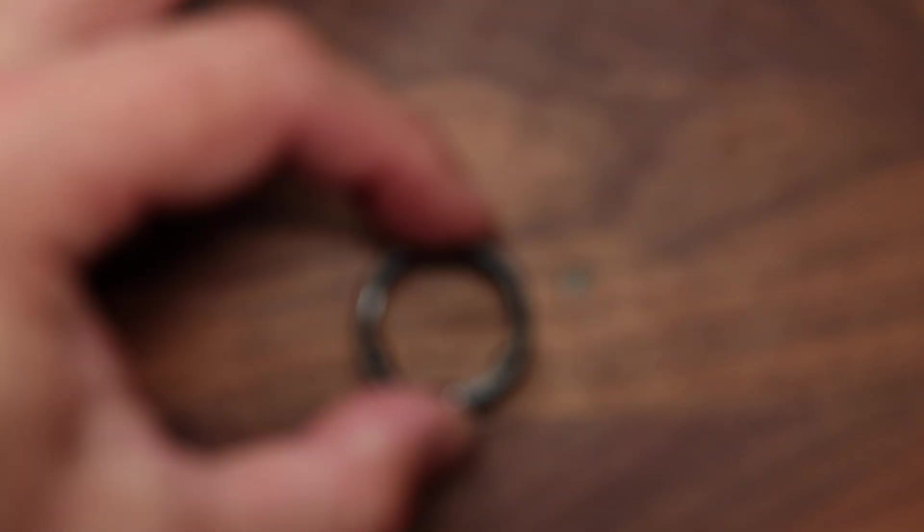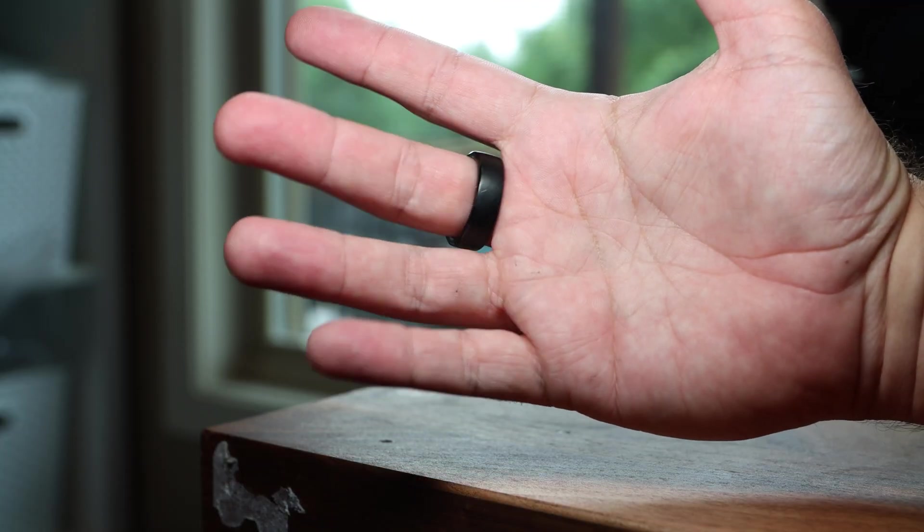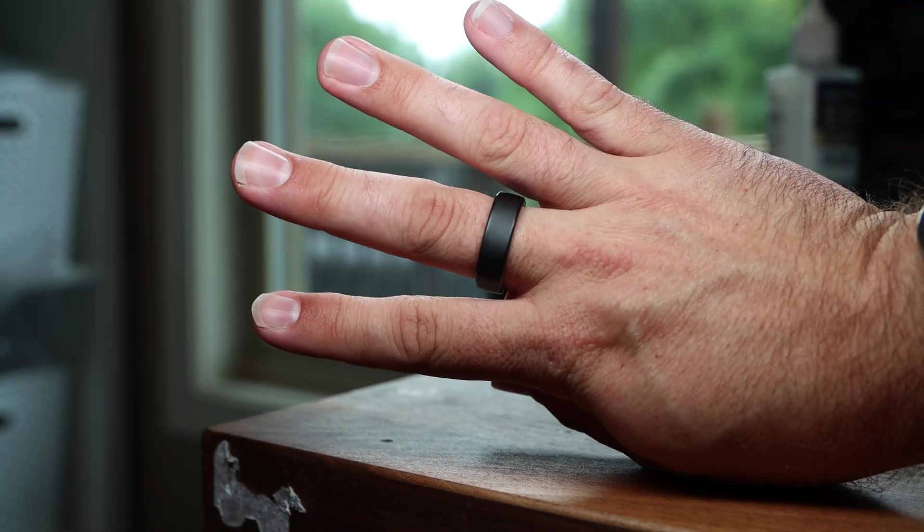I've spent the past month testing out something new — well, new to me: the smart ring from Ringcon. It's been an interesting experience, not just because of the tech inside it, but because of what I think is the best feature of smart rings in general: the fact that you tend to forget about it, and that's a really good thing.